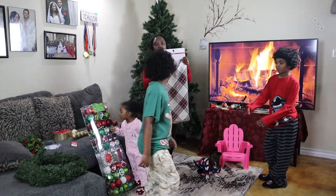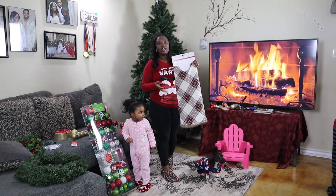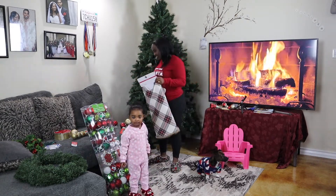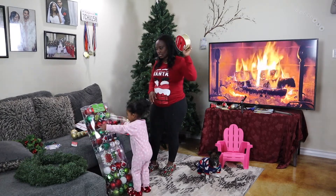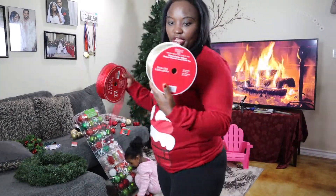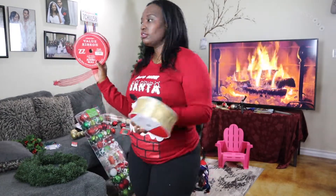I also got a Christmas tree skirt. I don't remember exactly how much it was, but it's $39.99 plus 50% off, so you can go ahead and do the math. And I also got these ribbon decorations — I've never used them before, this is going to be the first time. One is $14.99 and the other is $7.99, but they were both 50% off. Really good deal, super good deal.